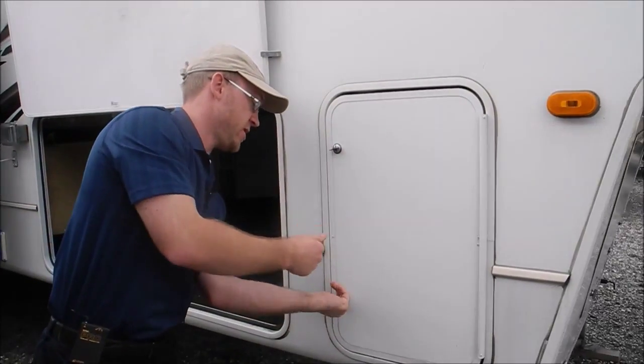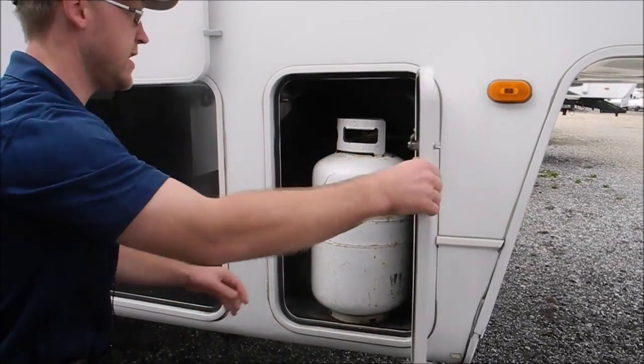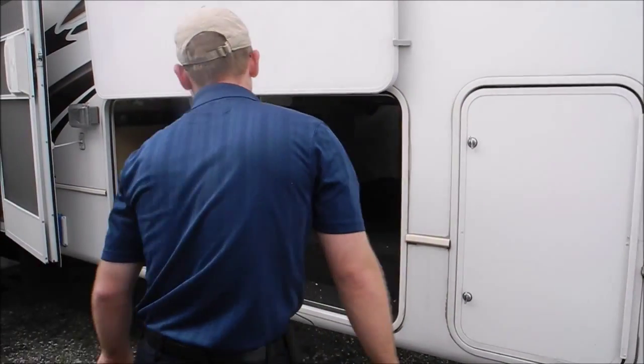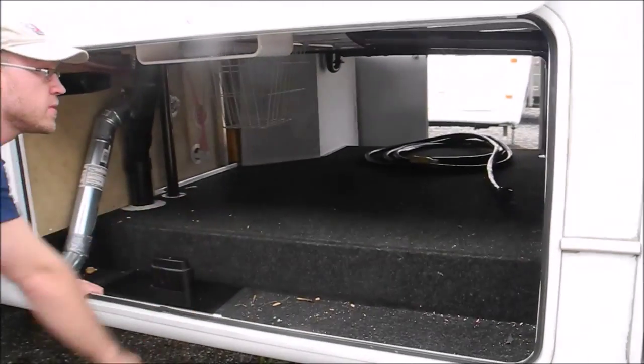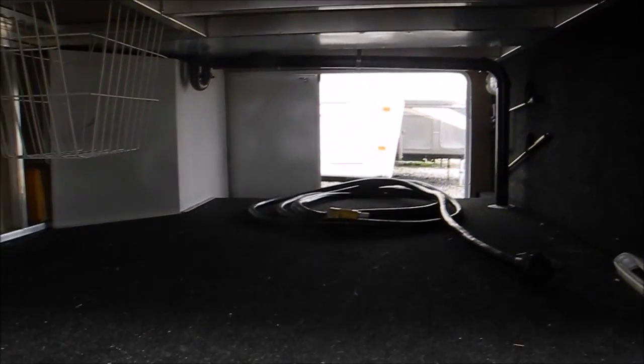Up front you have 30-pound propane, you got one on both either side. You got big storage up here. This is a 50-amp coach, so you have a 50-amp power cord in there.